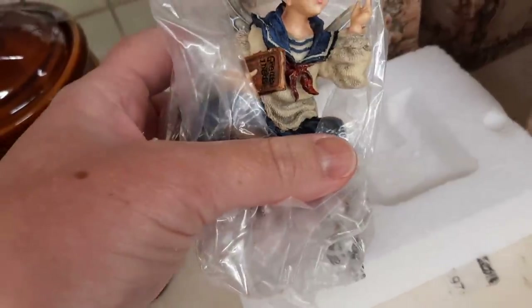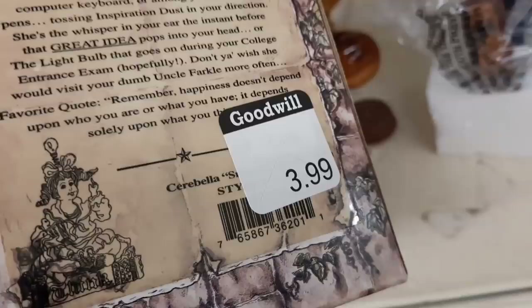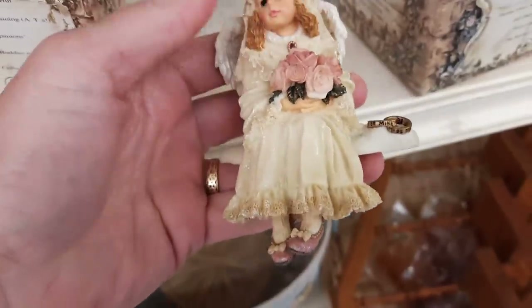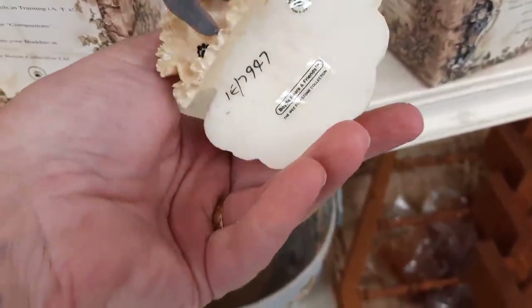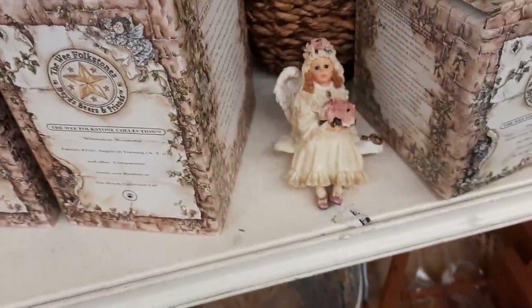There were probably maybe eight of these Boyd's Bears Fairy figurines. They were all priced at $3.99. I used to have this one when I was a teacher - I had it in my classroom. Some of them were out of the box, some were still in the box. This one someone had put on the shelf and I pushed it back a little bit because it would have been smashed to smithereens if it had fallen off the shelf.